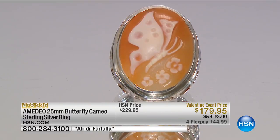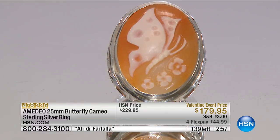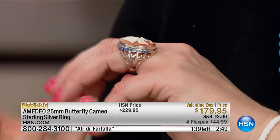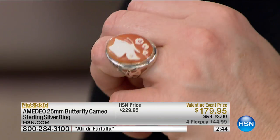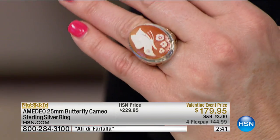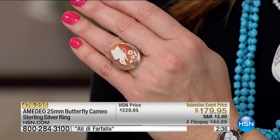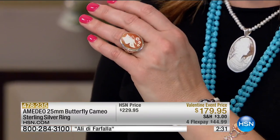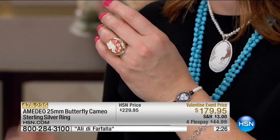I'm going to pop this on. The amount of sterling silver that Amadeo uses is significant. You have all this beautiful artistry down the gallery of the shank — this open airiness. It almost reminds you of the wings expanding and wrapping itself around the gallery of the ring, and it's stunning. The butterfly, of course, represents metamorphosis and transformation — on four flexible payments of $44.99. Sizes 6 through 10, all sizes still available.